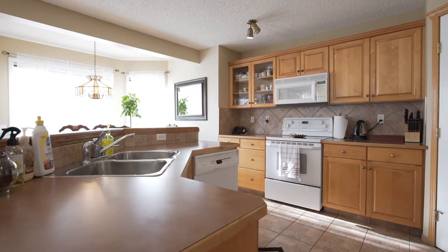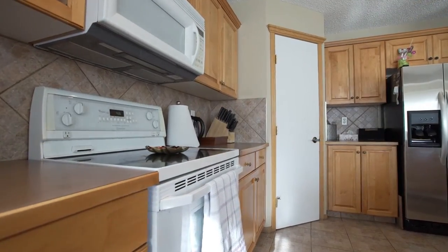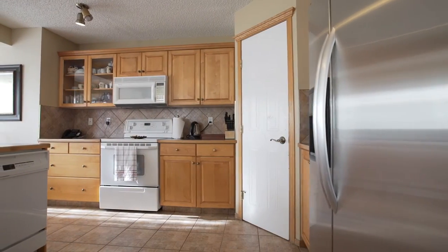Enjoy this open concept kitchen that flows beautifully into the living room, dining room, and backyard with gorgeous ceramic tile and gleaming hardwood.